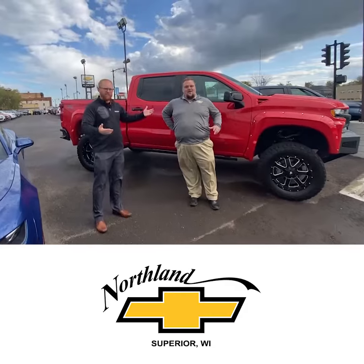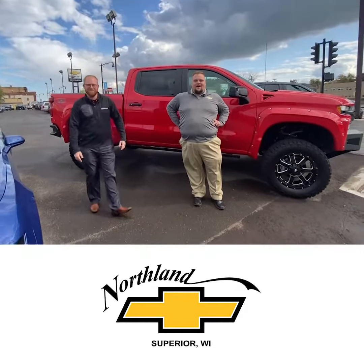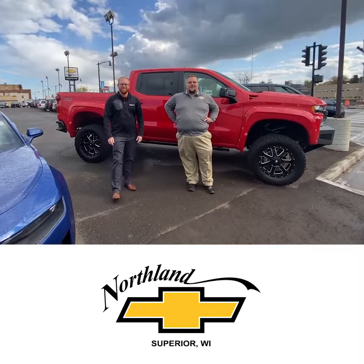Dan, you gonna sell these guys trucks? Absolutely. We're happy to have Waldoch here and we're your Waldoch's top shop here in Superior, Wisconsin.